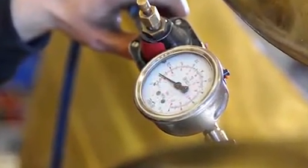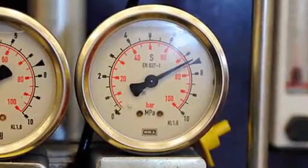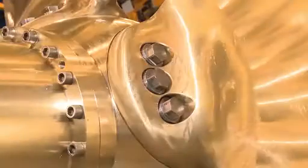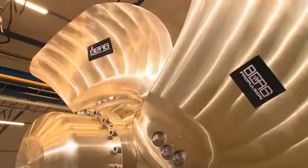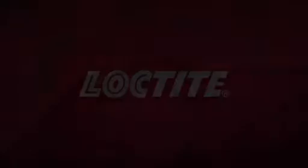The propeller must withstand one bar of air pressure and 70 bar of oil pressure, which is 2.5 times the service load on the open sea. This exhaustive test takes place only one hour after assembly.